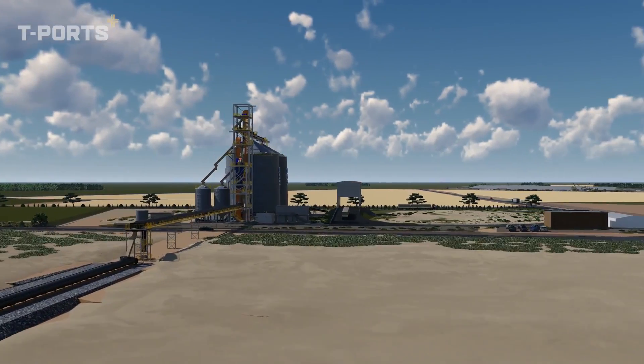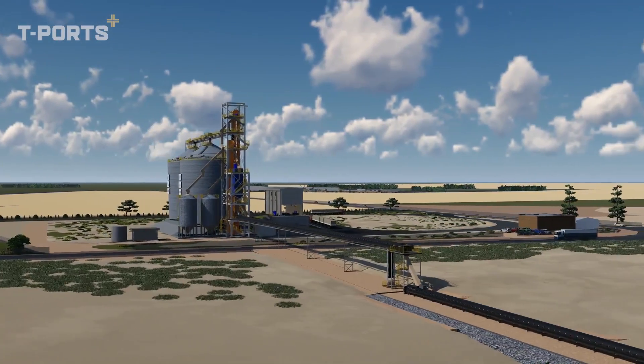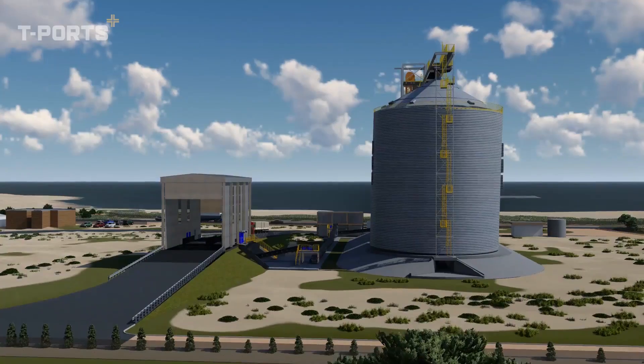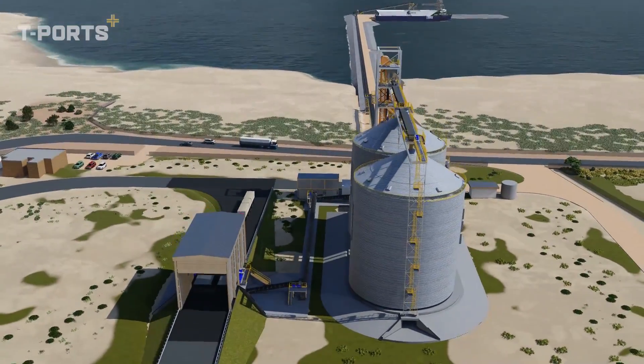Across the top of the silos is an enclosed belt conveyor with dust filters fitted to minimise dust emissions. The silo system can receive grain and simultaneously outload grain to the trans-shipping conveyor.